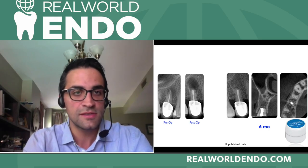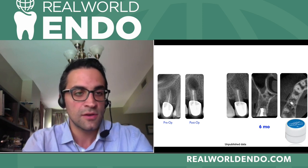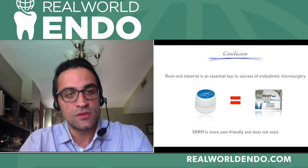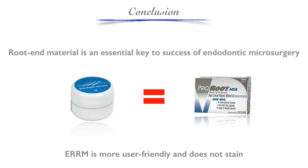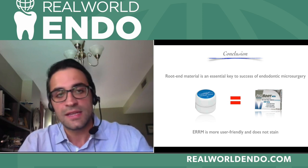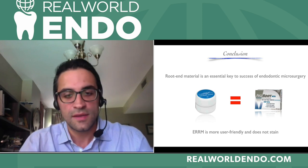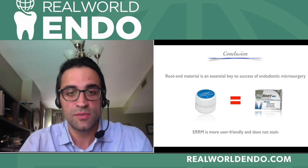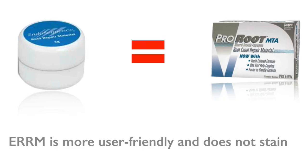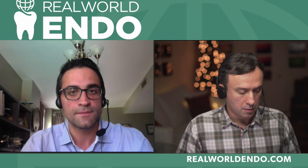There are many other cases in the master's thesis and hopefully they'll be published soon. In conclusion, the root-end filling material you use is a very essential and important factor dictating the success of your procedure. If you're unsure whether to use Root Repair Material or MTA, we know that clinically they perform very well and actually very equally. However, keep in mind that Root Repair Material is more user-friendly and does not stain the tooth, which may sometimes be worth it to achieve a better outcome.